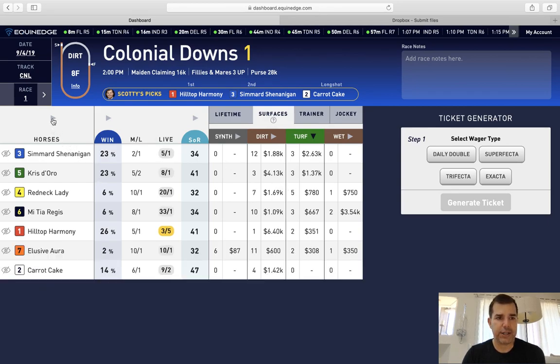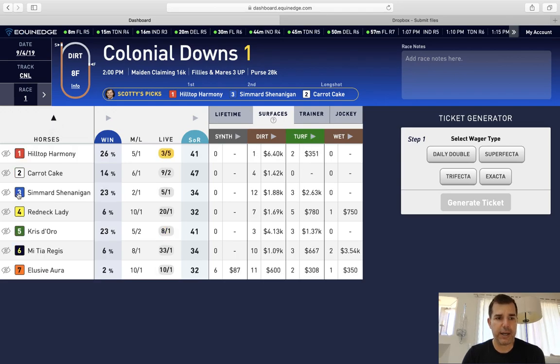At the end of it, you can come back over and say, okay, I just want to go back to saddlecloth order — click there and one through seven is right there. That's an easy way to use the sort feature here on Equinect.